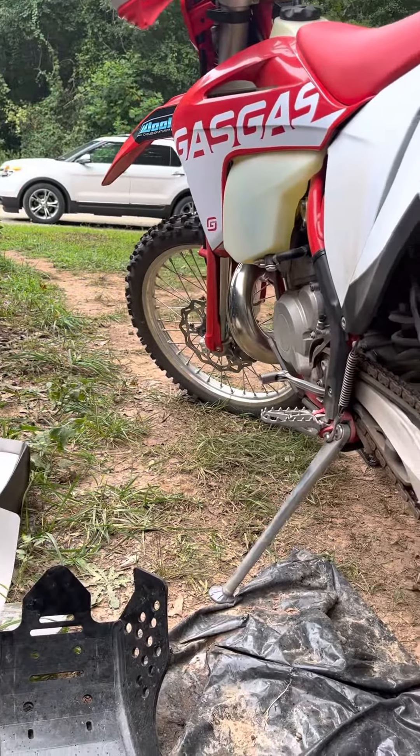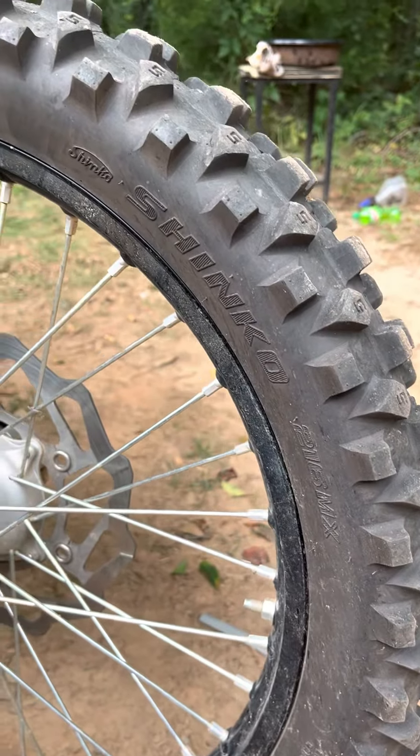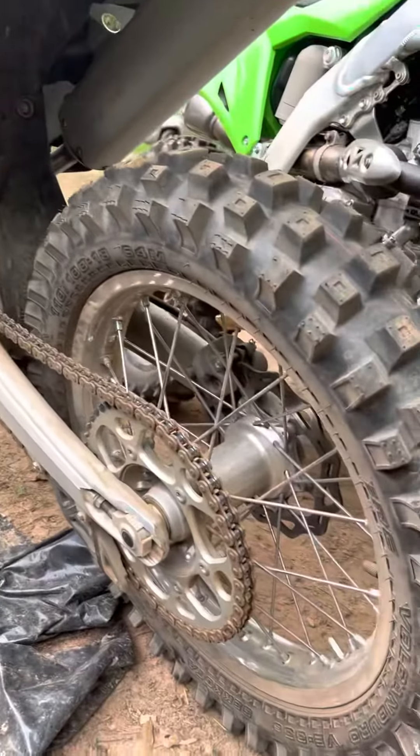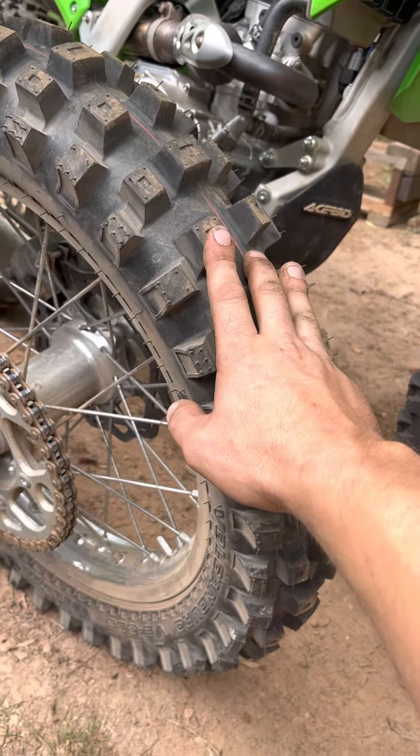I've got to get rid of that one. Probably going to go with another one of these — Shinko 216 Fatty fronts. We'll see. I don't know. I like trying new tires, but I think I may end up liking this one a lot.